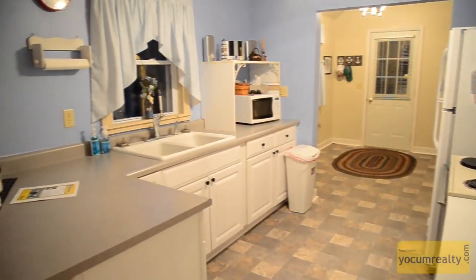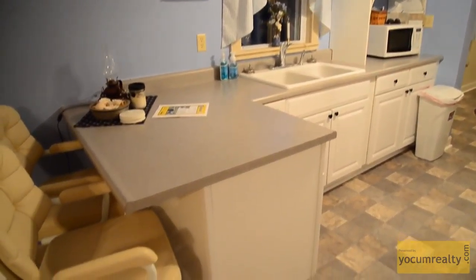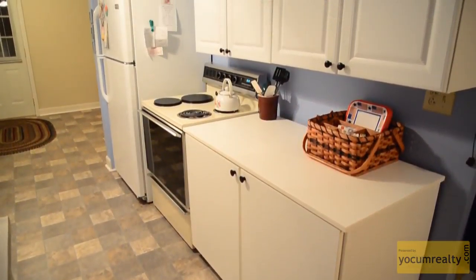The kitchen boasts plenty of cabinetry and counter space. It also has a breakfast bar. In addition, the kitchen leads to a utility room that features a loft.